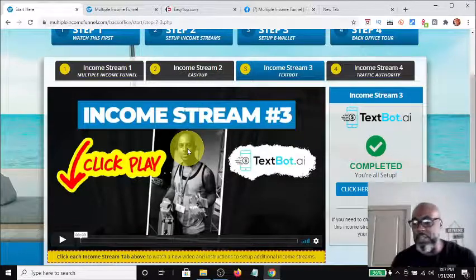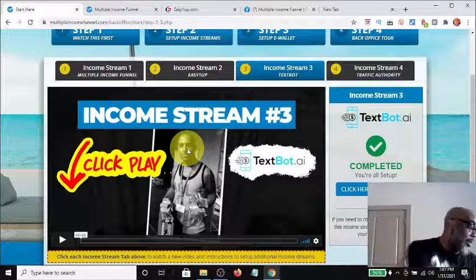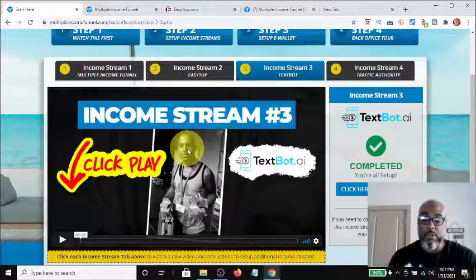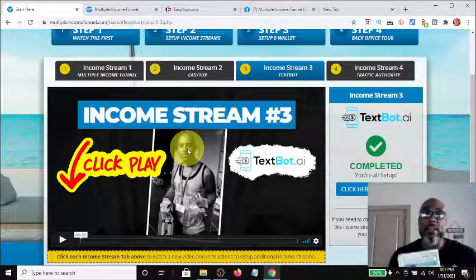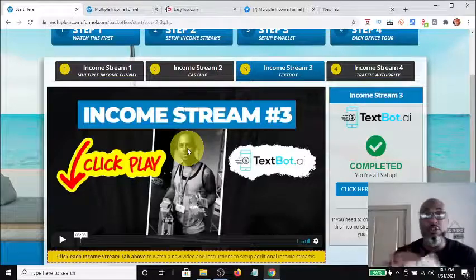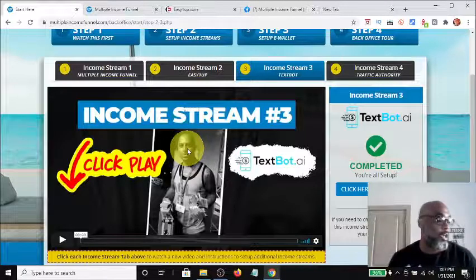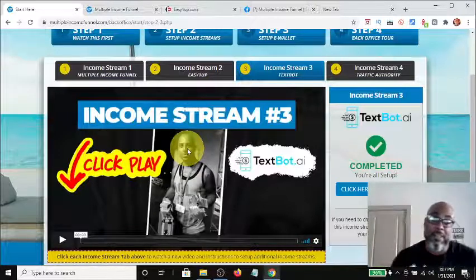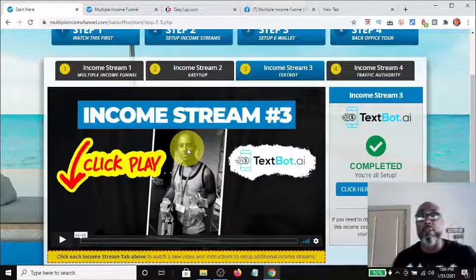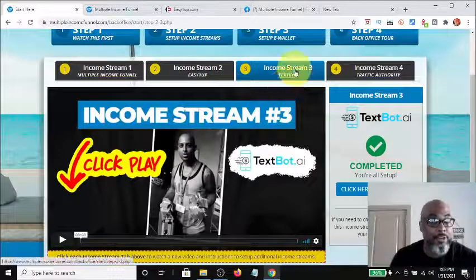You'll get one phone number that you can attach your multi-income funnel link to, so anybody who texts that number gets an automated text back. For example, I have these drop cards with the number on it — in the back office of Textbot I have the multi-income funnel set up. I take these drop cards, put them all over town, and when people call the number they get a text message from my Textbot AI promoting my multi-income funnel.